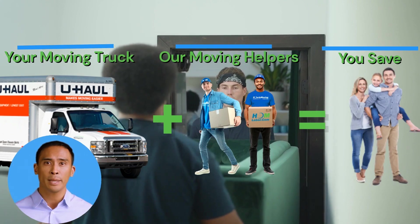Plus, we only have a two-hour minimum. Additionally, our rate per hour for moving labor is 20% to 30% less than traditional moving companies charge.